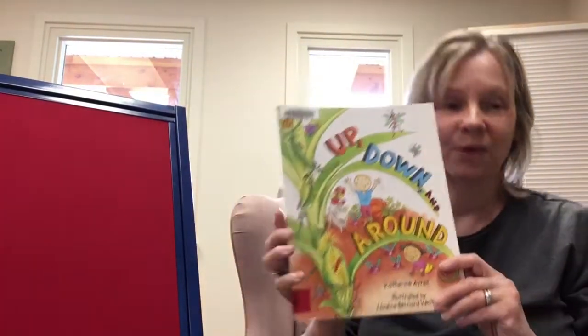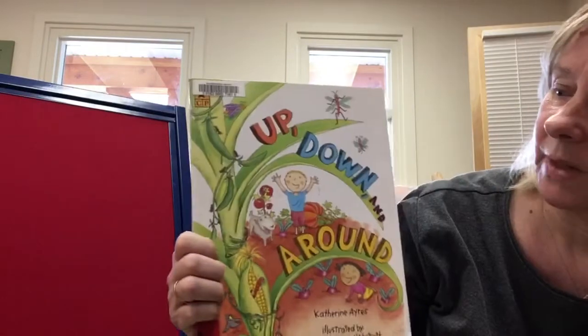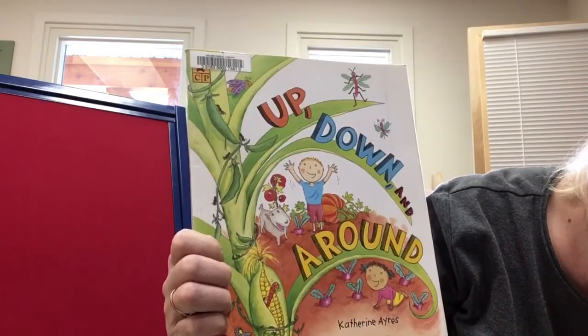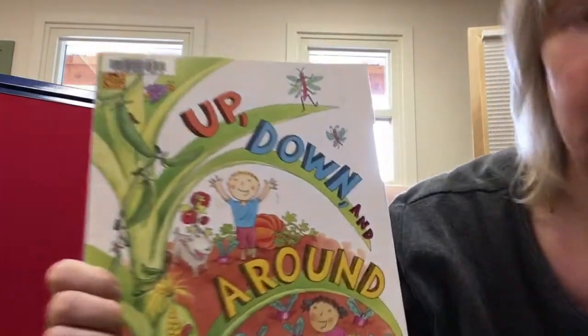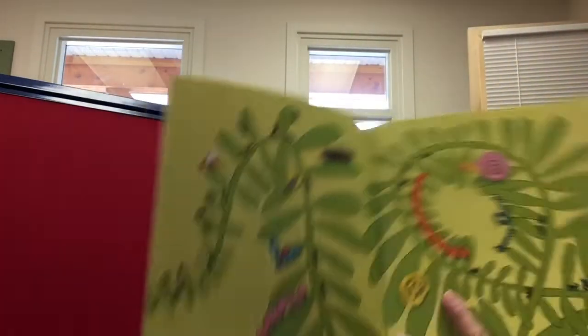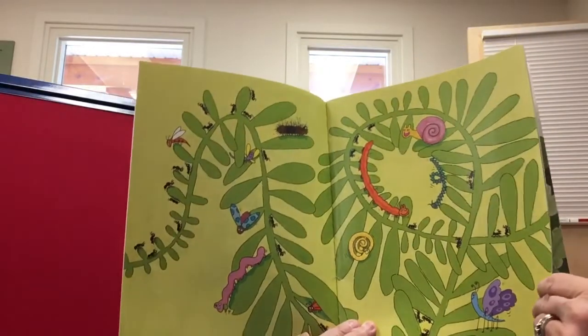That was a good way to start off reading our book today. This book is called Up, Down, and Around by Katherine Ayers. It's got great pictures and lots of bugs.